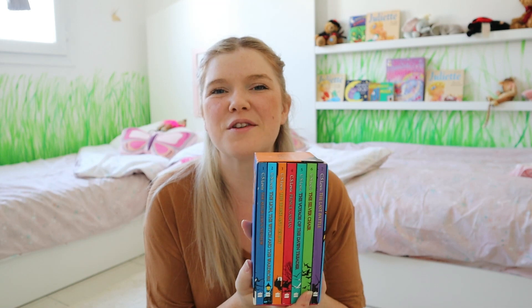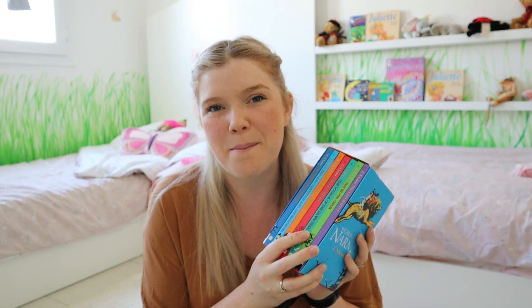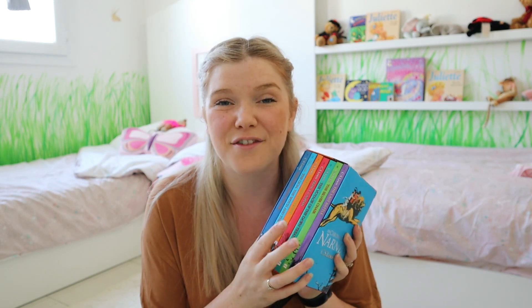The first thing we got for the girls' Christmas was the Chronicles of Narnia collection. We've already started reading them from the library, and I thought they are such amazing books that I'd love to have the collection at home. We absolutely love chapter books in this house and spend a lot of time doing read-alouds, so I'm really really excited to start reading them to the girls.